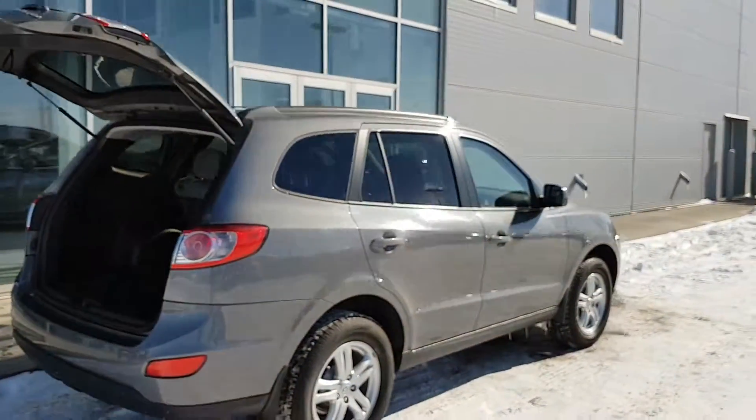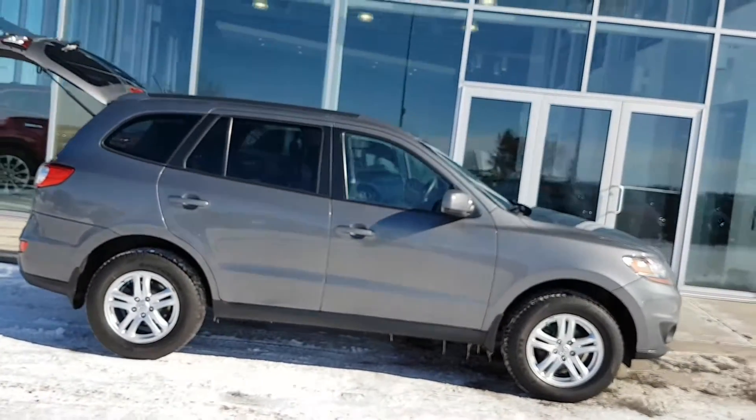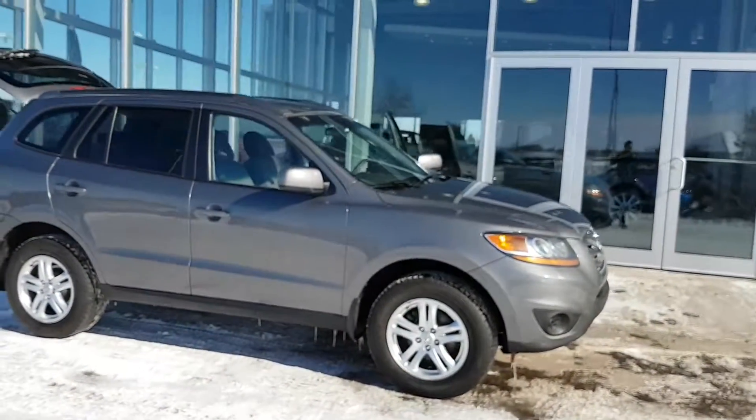So this is definitely a really nice vehicle here, Shayla. Just give me a call at 780-986-9665. I hope to hear from you soon. We'll see you soon.